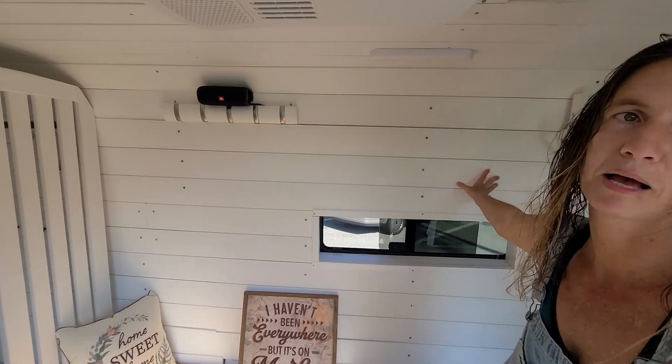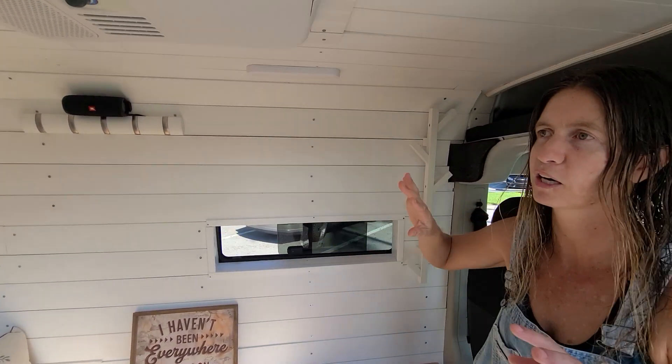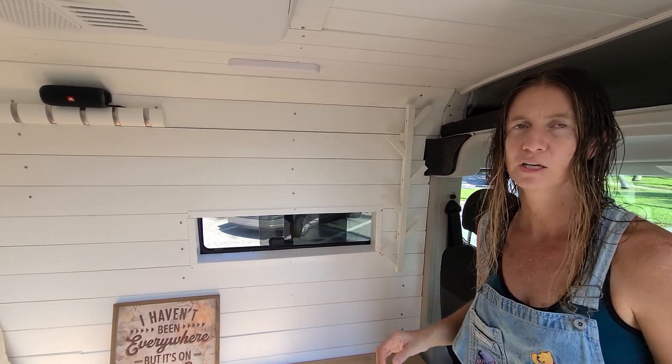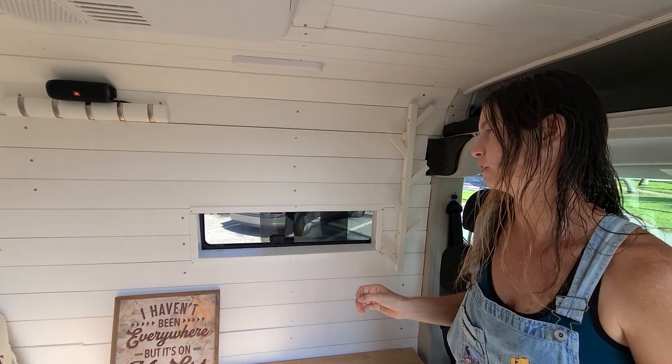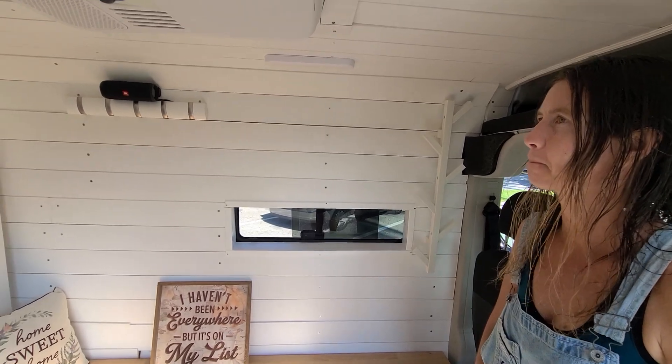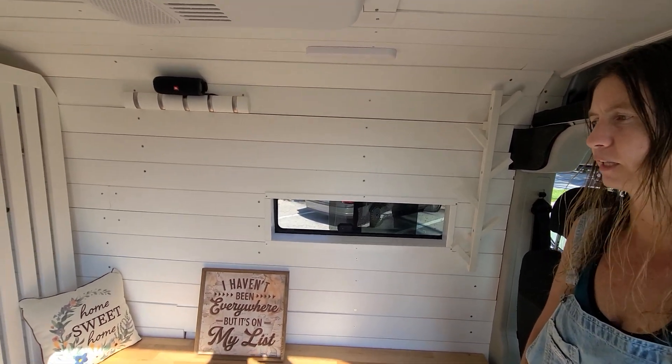The paneling — she did that custom. The entire thing is shiplap. The first layer around the van is Kilmat to take noise away, then there's insulation, then half-inch wood, and then the shiplap on top. So: raw van, Kilmat, insulation, then the paneling.